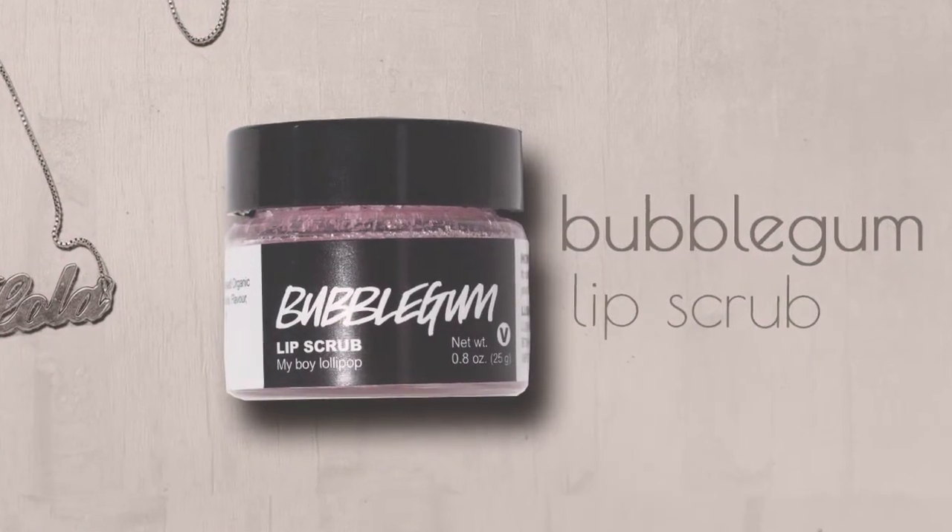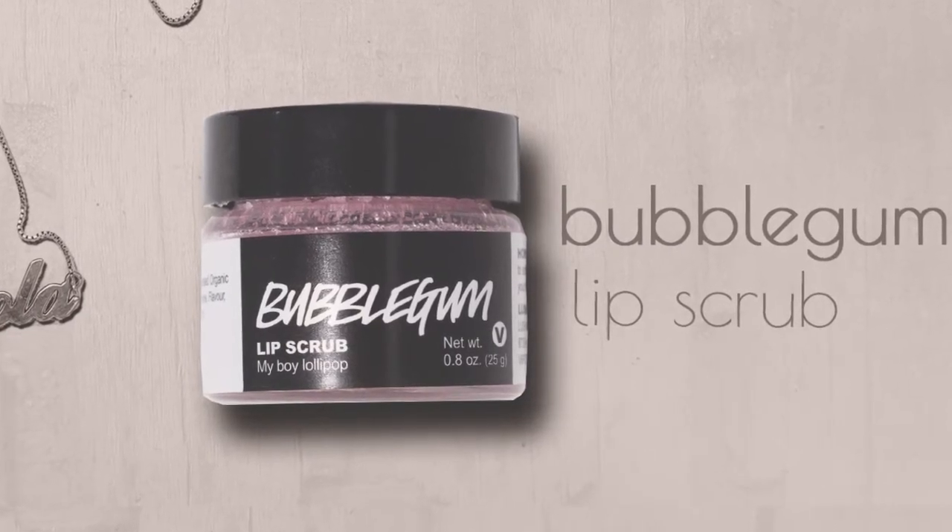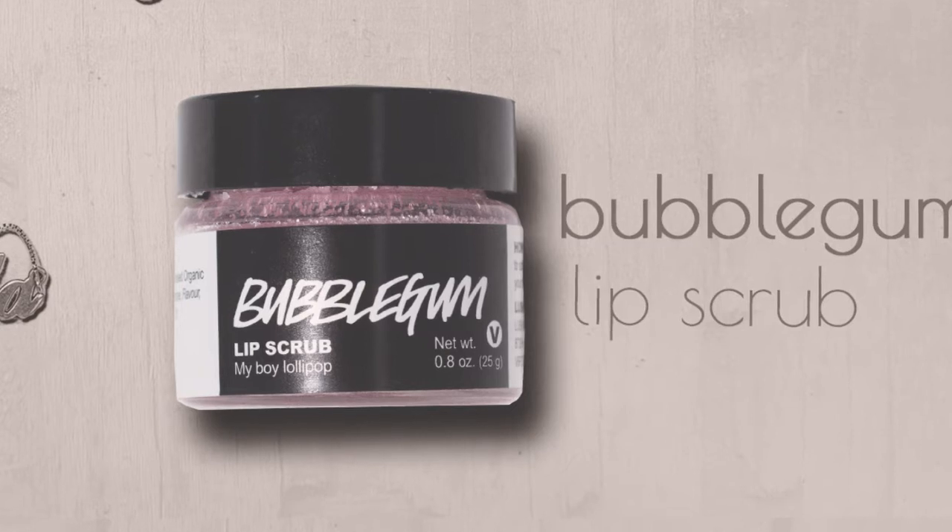I want to share two things from Lush. This is the Lush lip scrub — mine is in the flavor bubblegum. I love using this anytime I put a mask on my face. After I take my mask off I usually put this on, because this is basically kind of like a mask for your lips. It just kind of takes off all the dead skin and kind of gives your lips a fresh new look. That's why I say it's a mask for your face. I had one that was the yellow one — I can't remember what the yellow one was — but the bubblegum one is my favorite.